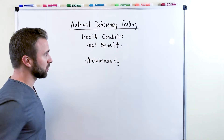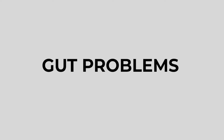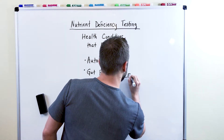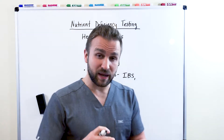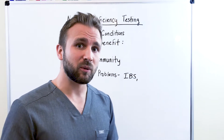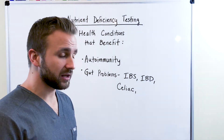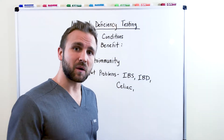Autoimmunity is one of the major conditions that can benefit from nutrient deficiency testing. Another is gut issues. Things like irritable bowel syndrome — IBS — whether you're getting constipation, diarrhea, gas, or bloating. Another is inflammatory bowel disease, IBD, which is made up of Crohn's disease and ulcerative colitis. Another is celiac disease, which is truly an autoimmune condition but also causes issues in the gut. And finally, leaky gut syndrome.